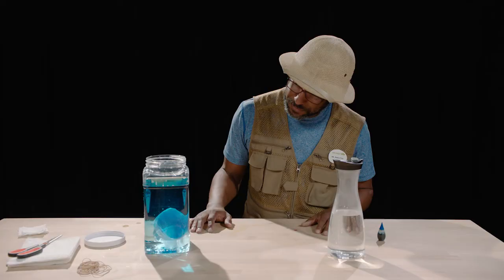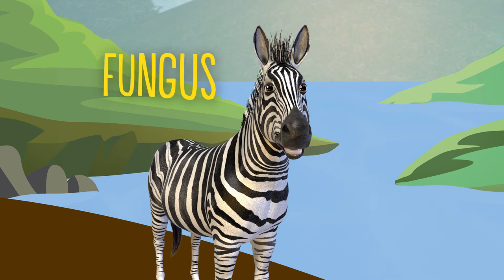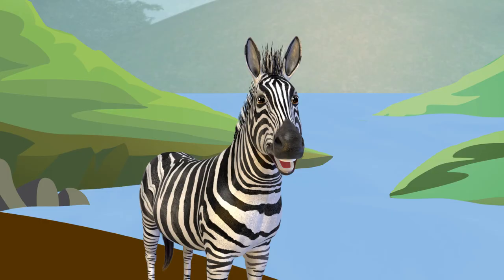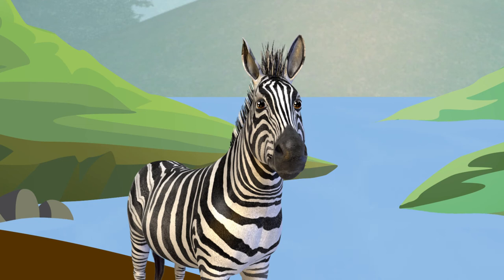Well, that concludes our experiment. Thank you so much. Dr. Zoolittle out. Far out! Between the fungus, pollution, and losing their habitat, it seems like a lot of amphibians all over the world really need our help. You're quite right, Roberta. Frogs are disappearing from habitats all around the world, and half of amphibians are at risk of going extinct — that means disappearing from the world completely. We can't let that happen. I think I know what to do. I can use my videos for good. I want to spread the word about just how amazing amphibians truly are and inspire others to help save them.